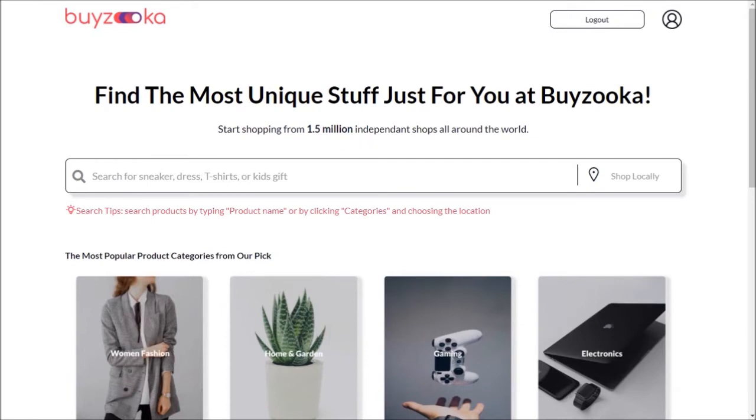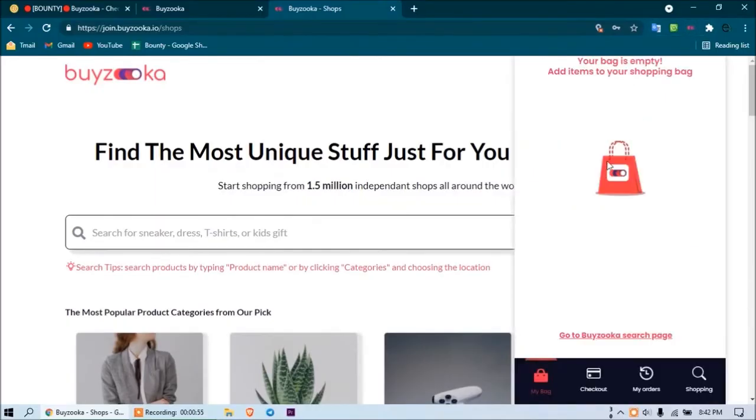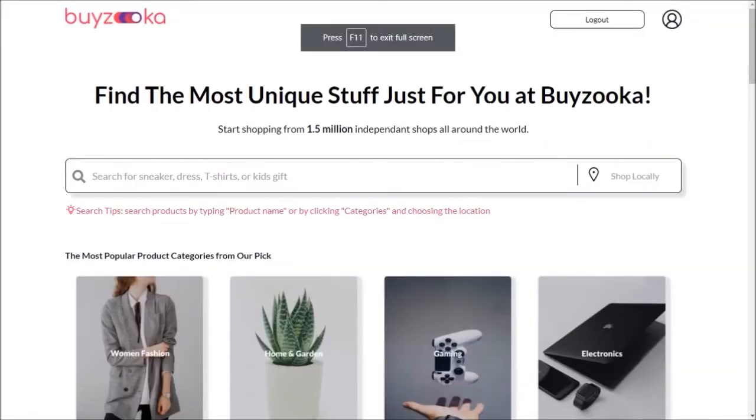That's why the user interface is looking like this. They also have an official website, which I will show in my second video. To get the extension easily, I will provide the extension link in my video description — you can download it from there anytime. Here you can see that I have already installed the Buyzooka extension, so you must install the extension first, then make an account.